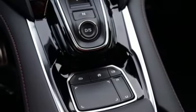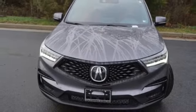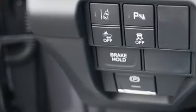Automatic transmission, power sliding and tilting sunroof, gas pressurized shocks and turbo inline four cylinder engine.